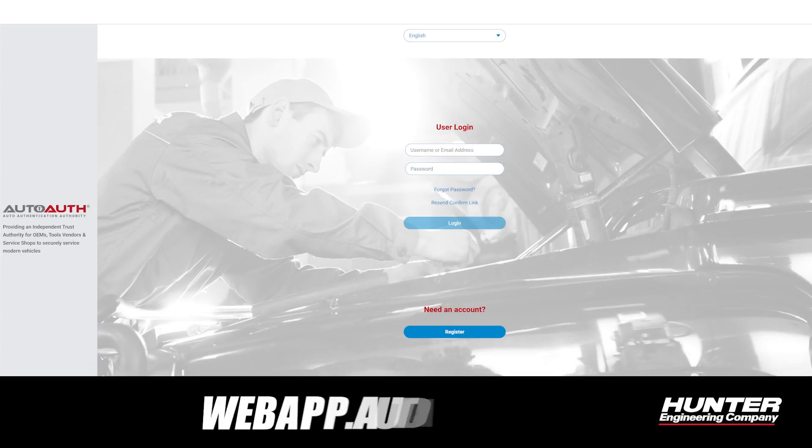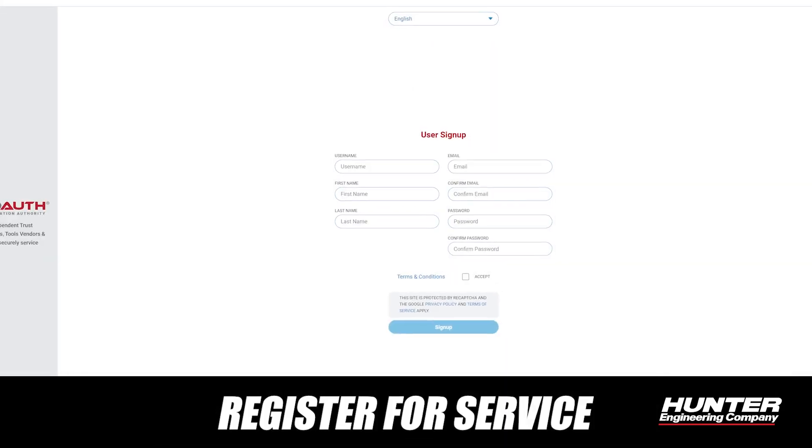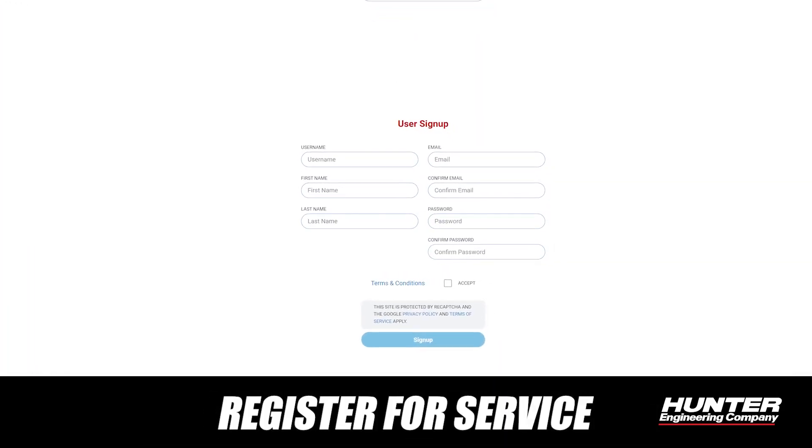The first thing you're going to want to do is go to webapp.autoauth.com and register to use this service. The service is relatively cheap — it only costs $50 a year per shop, and you can get up to five technicians and also register your device there.